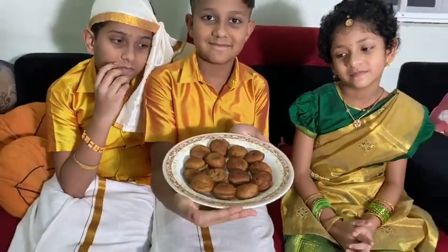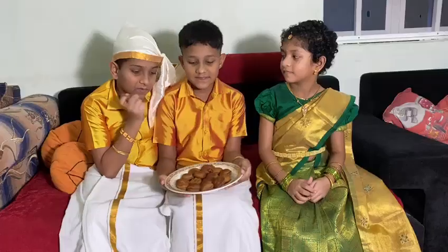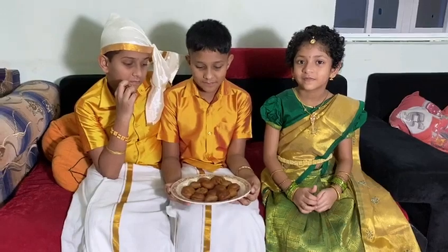This is Kuli Paniyar. This is a traditional snack of Tamil Nadu, prepared from batter of rice and fenugreek, added with jambe. Tasty. Delicious.